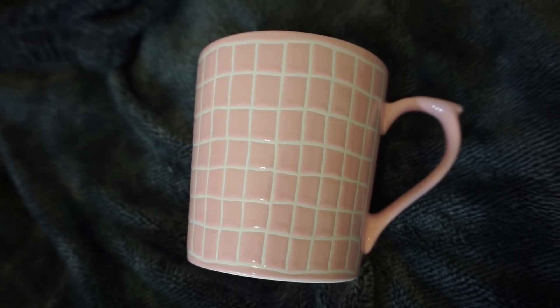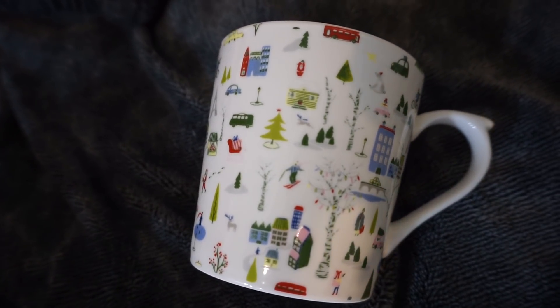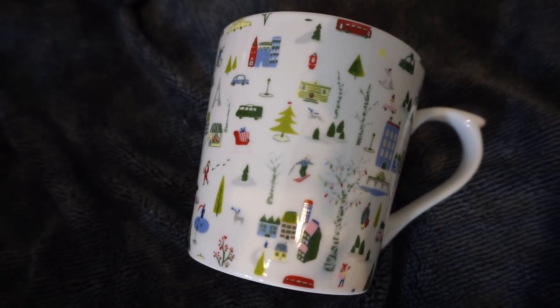The first mug is this pink one with white detailing — almost like a squiggly tile print. The deal on these mugs was buy one get one 50% off, which is one of the reasons I couldn't help myself. The second one is this Christmas-themed mug, which is so adorable — it has little Christmas trees, Santa Claus, and little cars all over it. It was $5, so of course I could not pass that up.